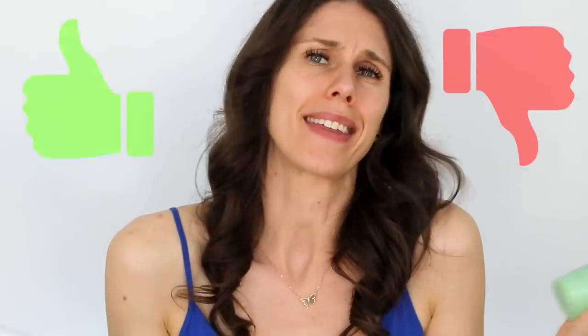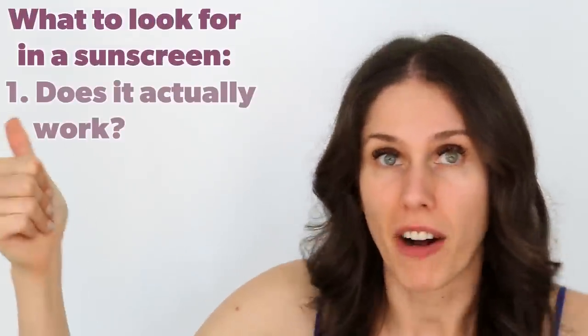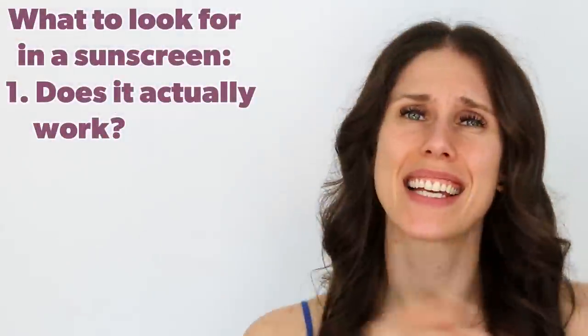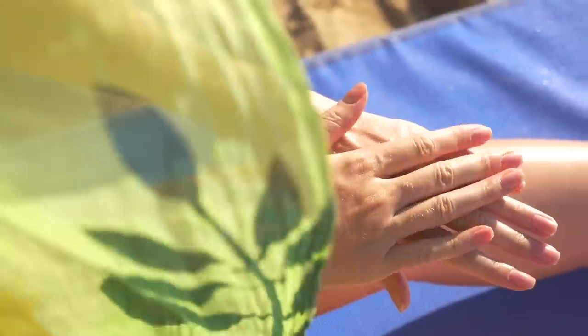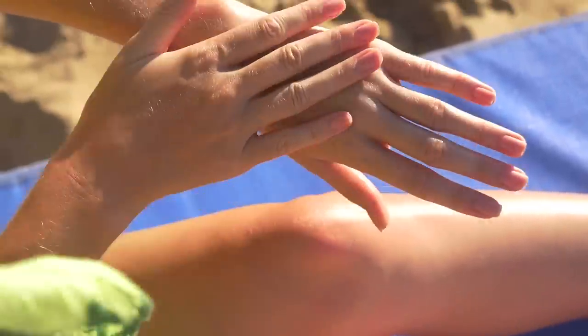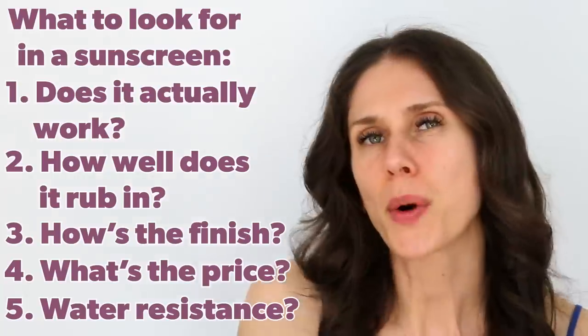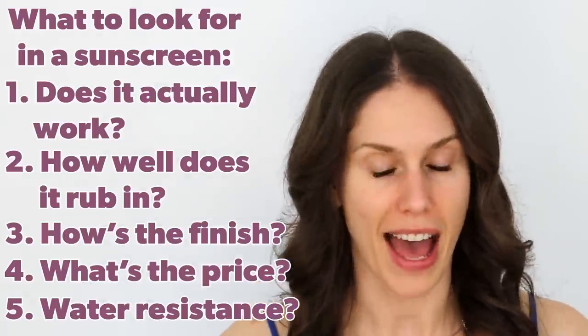In order to rank these from worst to best, we have to understand what we look for in a good body sunscreen. The first and most obvious: does it work? Does it make you burn or does it protect you from the sun? The second is blendability — how does it rub in, is it pasty and difficult or is it good? We want to look at the finish — does it leave you sticking to your clothes and swimsuits and sand? Or does it feel great on the skin? We also need to talk about the price and things like water resistance and the overall experience.